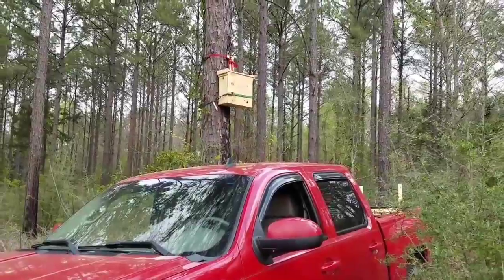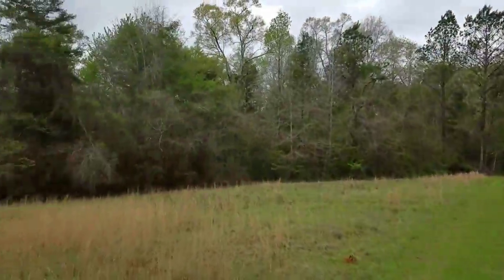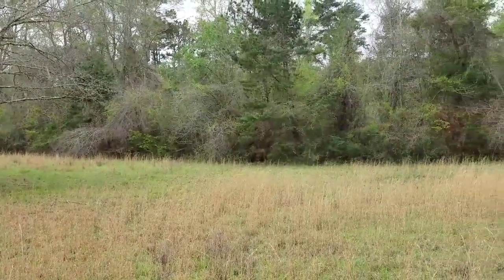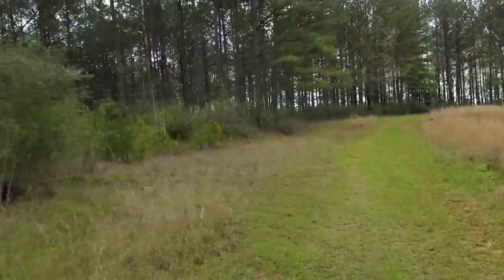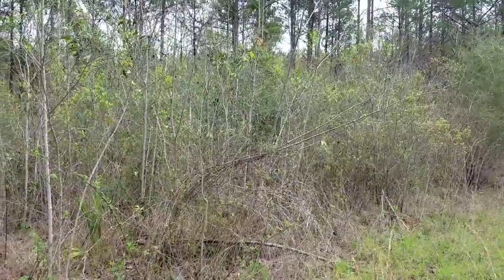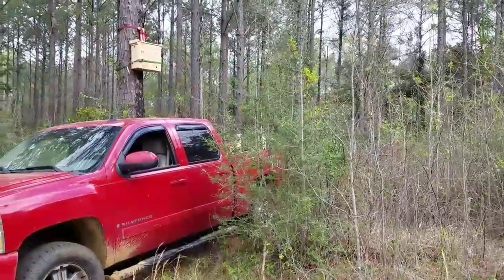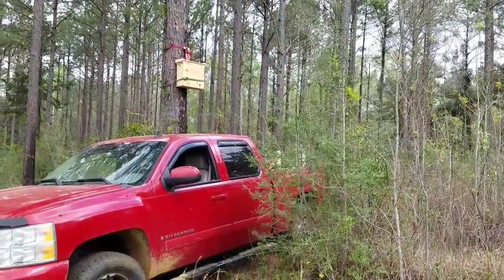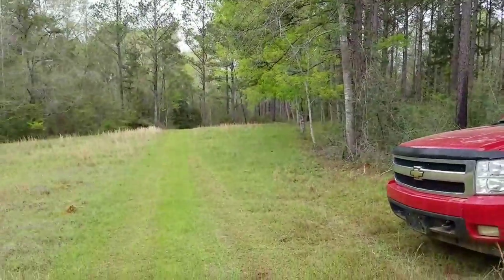I'm putting that one in the best spot I can on this field. There's a pond about 150 yards at most that way, and there's a pond probably about 300-400 yards that way at the most. And this is on the west side of this field, the best I could get as far as light is concerned.